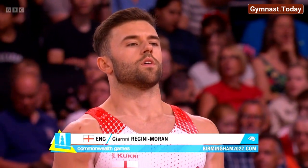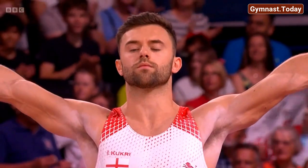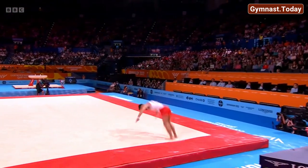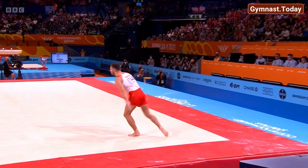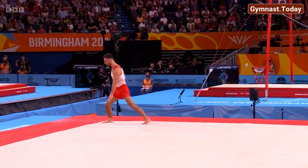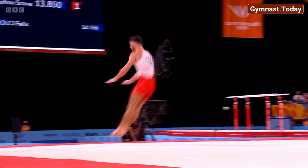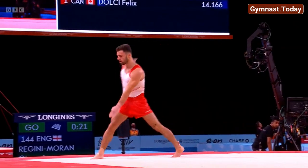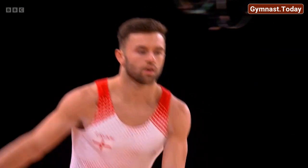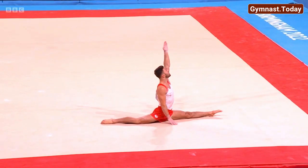Giani Regini-Moran for England has a gold with the team already here and is the highest qualifier for this final. Look at that double pike front with half turn out and the double twisting double back — a little tiny hop. He's such an explosive gymnast: two and a half twist, a series of three front somersaults, super clean. That is a landing without a flicker.